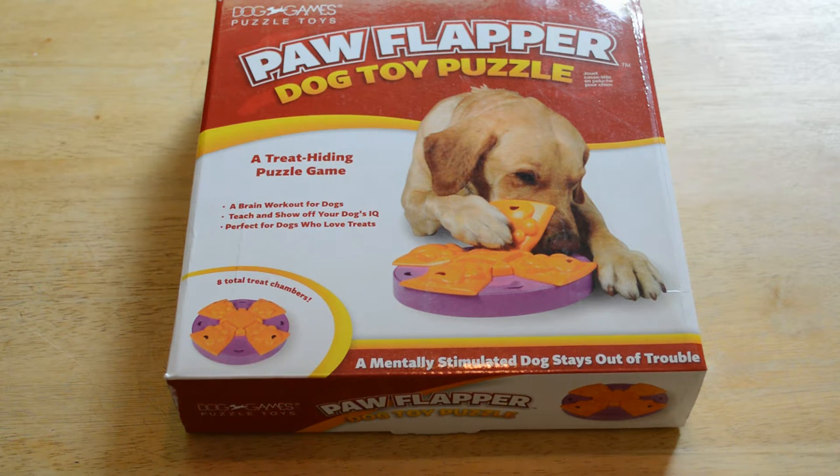Hey, what's going on everyone, welcome to Nine Malls' review of an interesting product — it's the Dog Flapper dog toy puzzle. This is from Dog Games Puzzle Toys. If you haven't already, please subscribe to my channel. If you want to support my content, go to patreon.com/ninemalls.